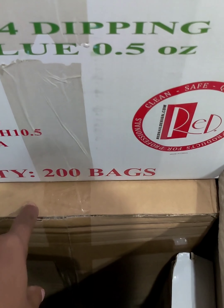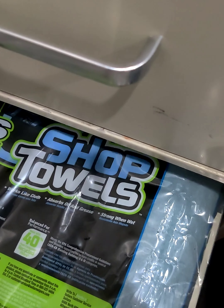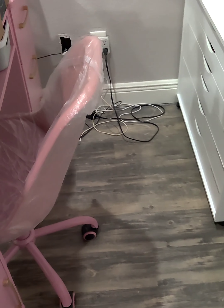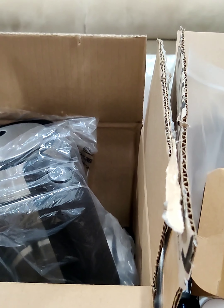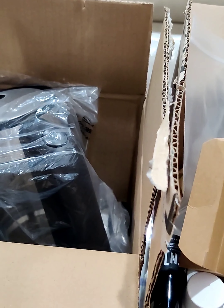I also got some disposable flip-flops and another thing of paper towels. I did get some more stuff such as commercial grade Lysol spray, some Lysol wipes, and a bunch more stuff like a bunch of gel polishes — but I'm not gonna go out there and show y'all because I don't want y'all to see the salon just yet.